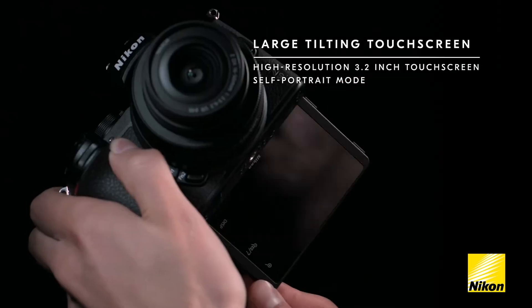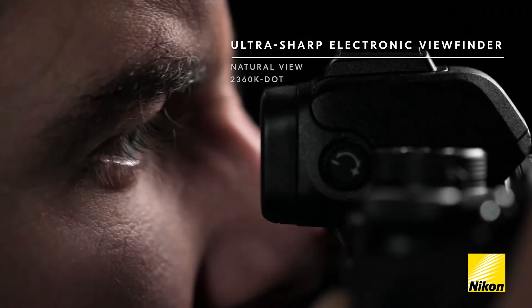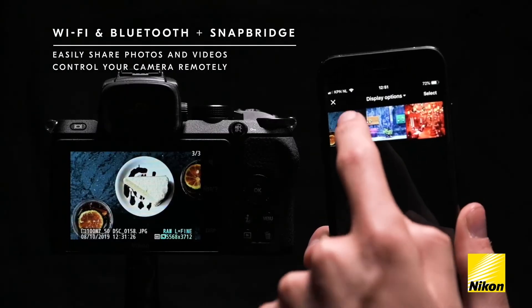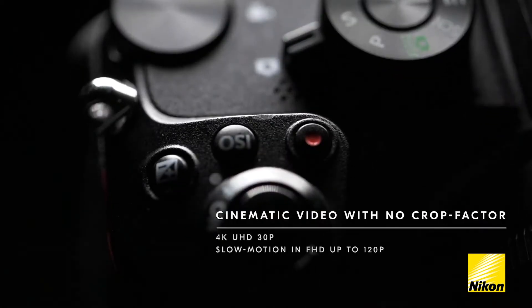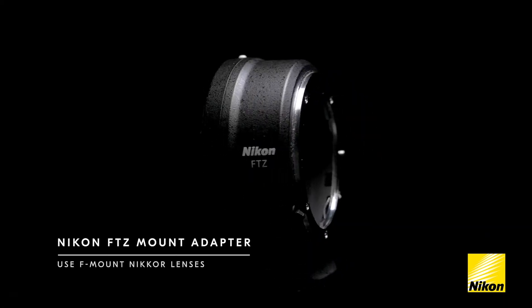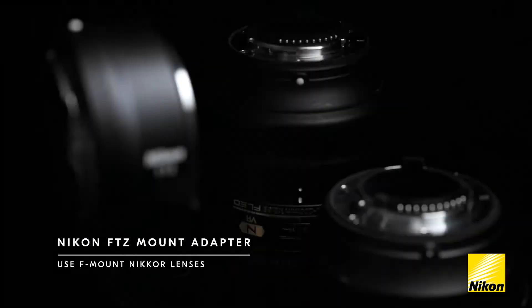Need to stay connected? No problem. The Z50 comes with built-in Wi-Fi and Bluetooth, making it a breeze to pair with your smartphone for easy sharing and remote control. And there's a selfie flip-down touchscreen LCD, perfect for capturing self-portraits and vlogs with ease. Plus, it's compatible with F-mount Nikon lenses using the FTZ mount adapter, sold separately, giving you even more options to explore.